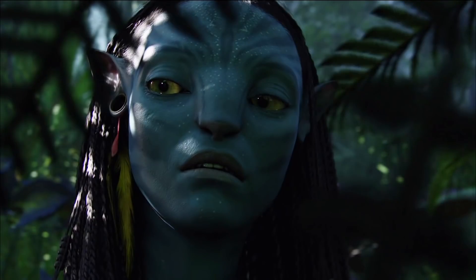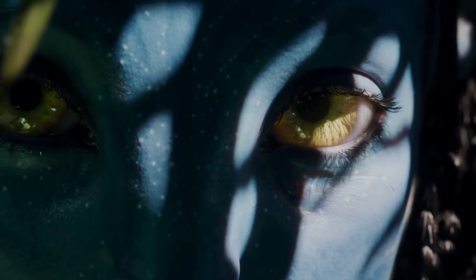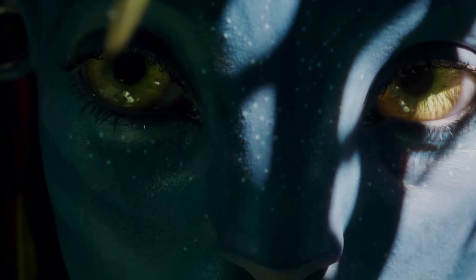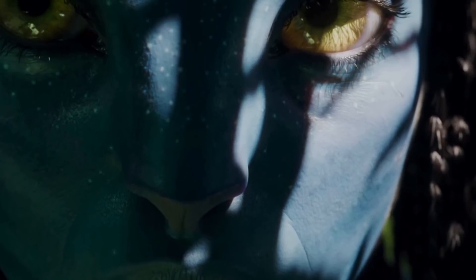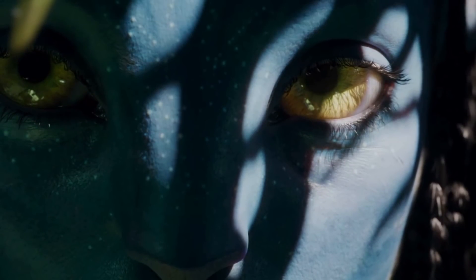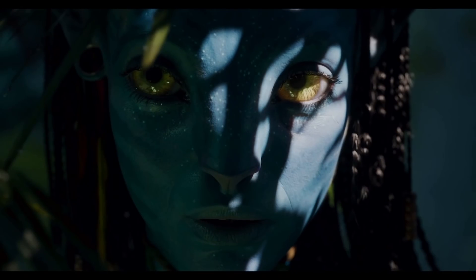Here we have a still from the new teaser of Avatar: The Way of Water showing Neytiri, and in comparison this is Neytiri from the original movie. There are a few really massive improvements — noticeably the reflections in the eyes, the level of detail in the skin. You can see hair follicles, you can see the pores. The overall ray tracing is obviously massively improved — it's really night and day. But seriously, look at the difference: original Neytiri looks great for her time, but this new image is just on another level.